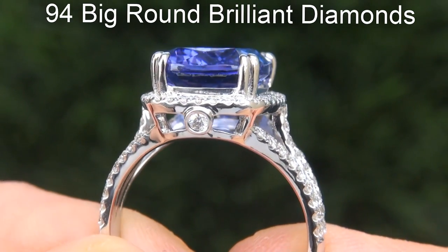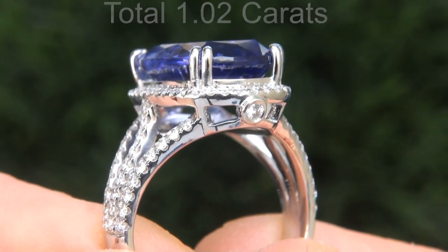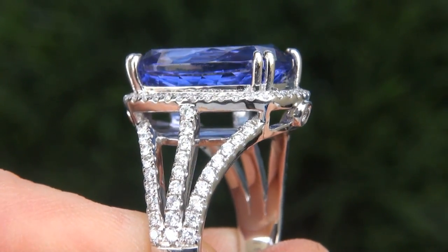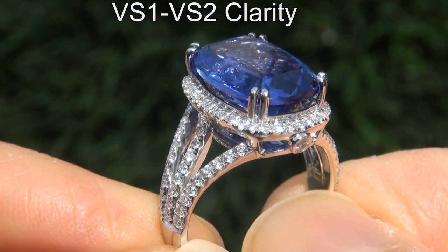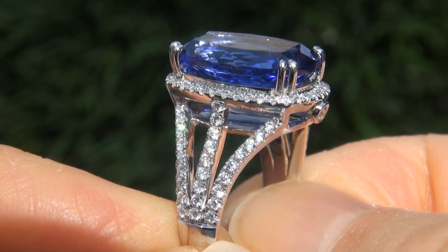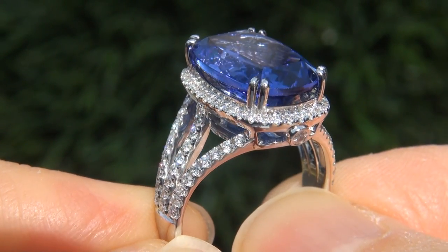There are also 94 big round brilliant diamonds that total an additional 1.02 carats. These diamonds are all perfectly clear and completely eye-clean, graded at near-flawless VVS1 to VVS2 clarity with colorless and near-colorless F to G color, offering outstanding brilliance, flash, sparkle and fire as you can clearly see here in the video.